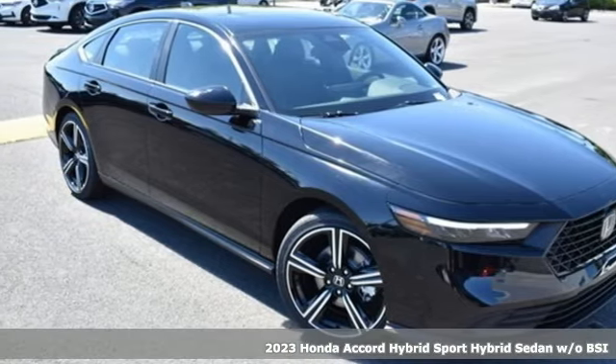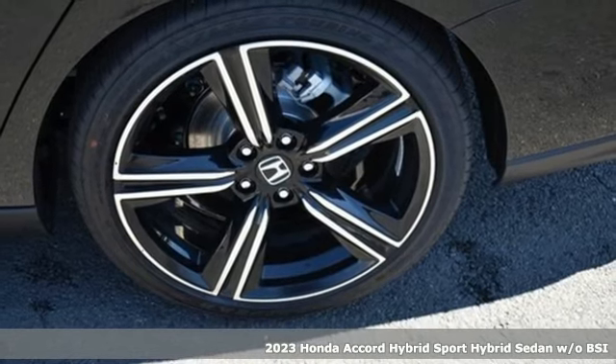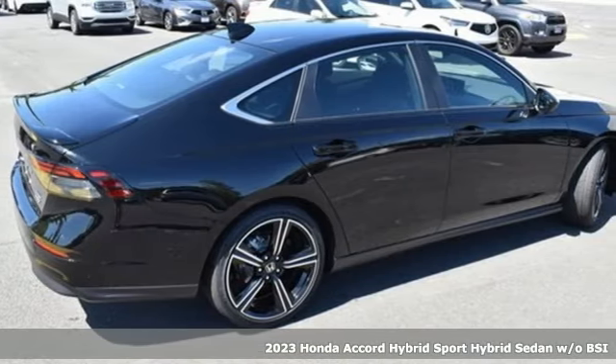It's a 2023 Honda Accord Hybrid. It's a Honda, so longevity comes standard. A great vehicle is comprised of great features like these.